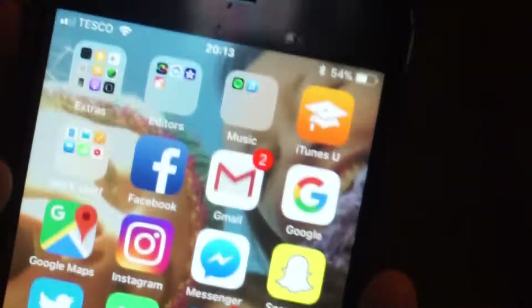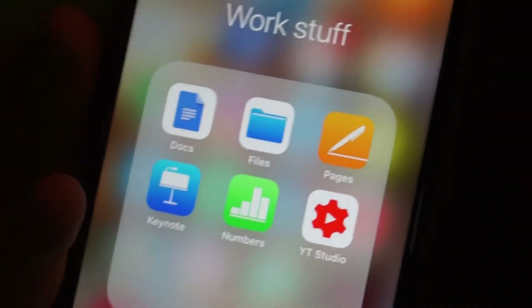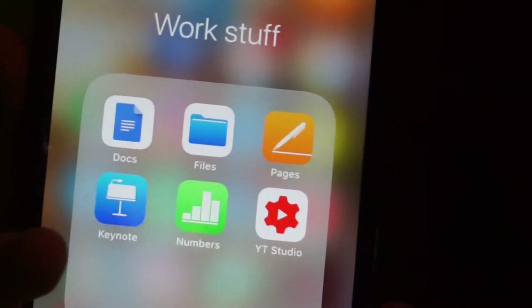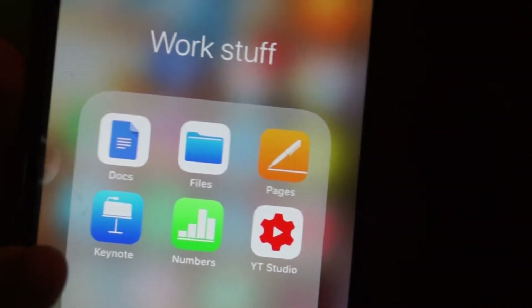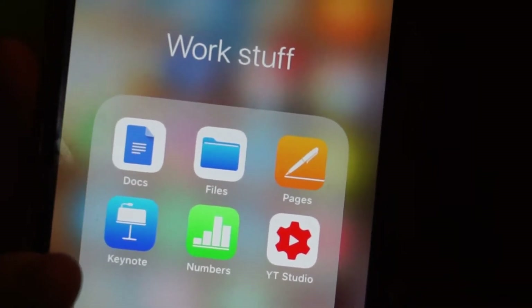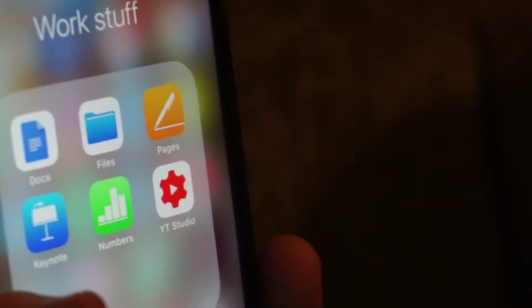Right, and then I changed it. And then my worky stuff — when I say worky stuff, it's not written in. Stuff I ever use for work is in college work, or just like YouTube, which I've put in the worky stuff. So it's got docs, files, pages, keynotes, numbers and YouTube Studio.